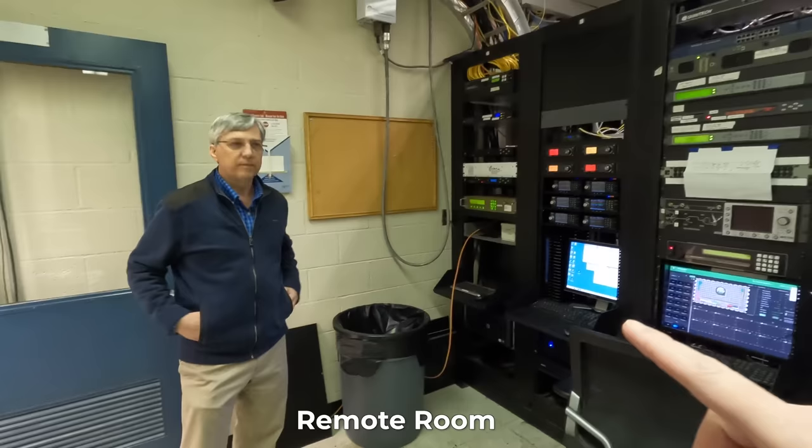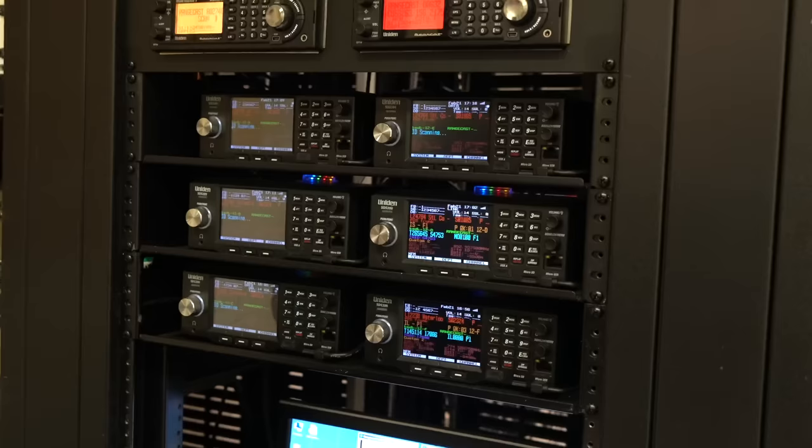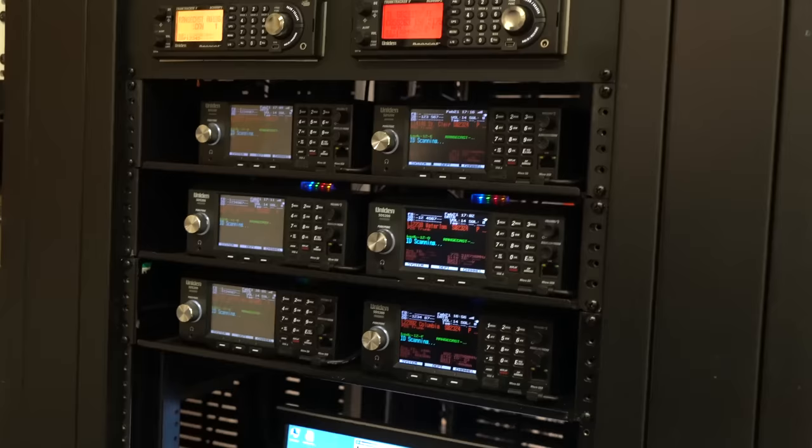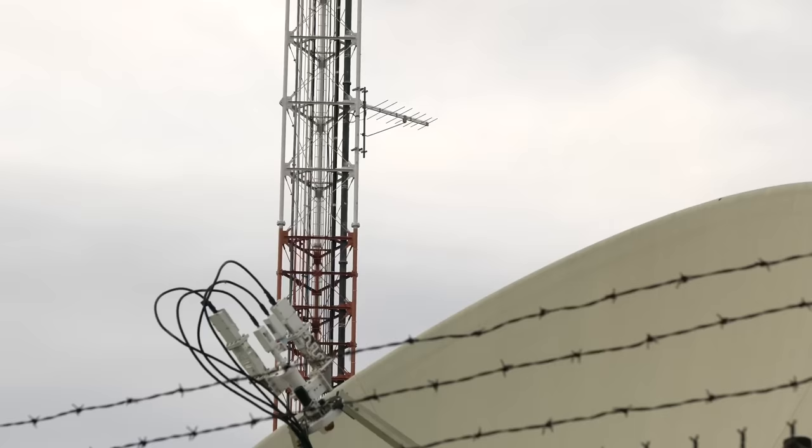Another thing I noticed immediately — as someone studying for an amateur radio license — is this little rack of receivers over here connected to a computer. These are scanners set up for the St. Louis metropolitan area. They're scanning and all of these scanners are remote controllable — brought into the software and available to the newsroom downtown at the studio.